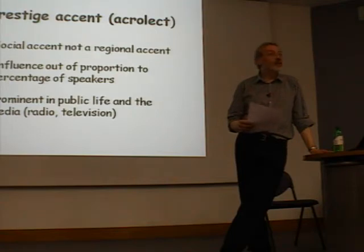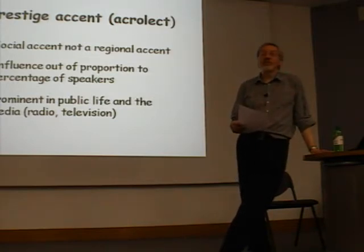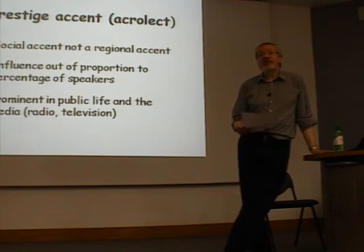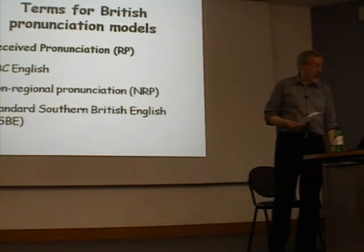If you go to France, you will rapidly realise that educated Parisian French has this status. If you go to Holland, there's a variety of Dutch which has this social prestige. Overwhelmingly, it's the variety that non-natives — that foreigners — learn. If you learn French, you usually learn educated Parisian French. But of course, these other languages don't have a rival across the ocean, which RP does.